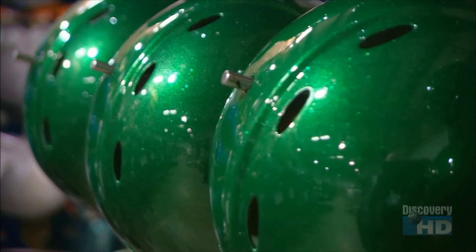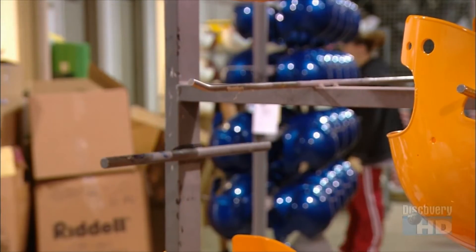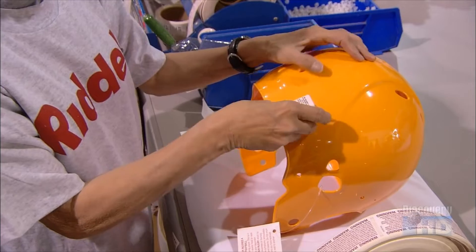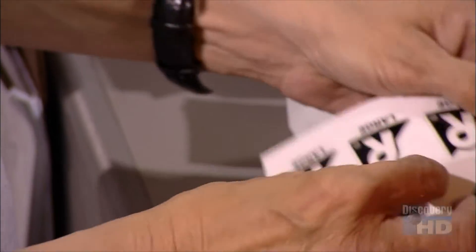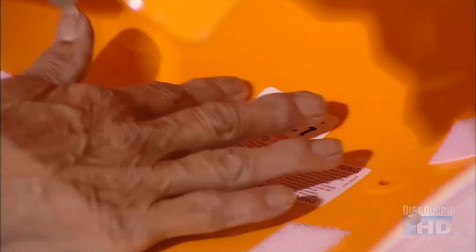Not every helmet is painted. Sometimes football teams prefer tinted plastic — it all depends on the look the team is going for. They attach labels, including cautionary information, trademark logos, and the date of production.